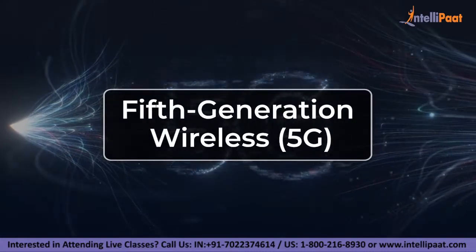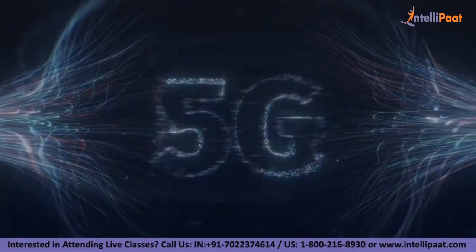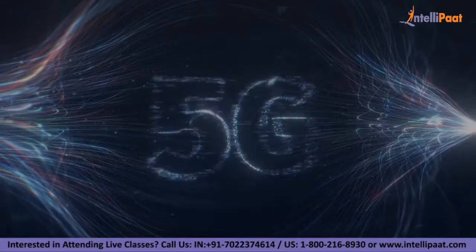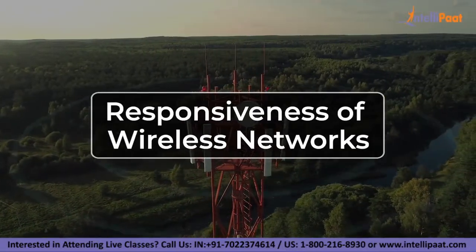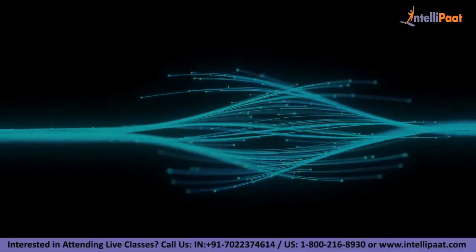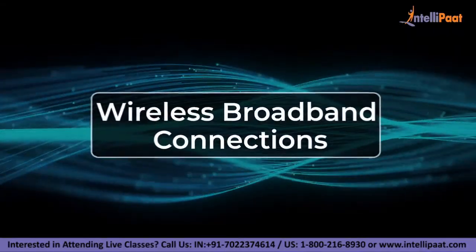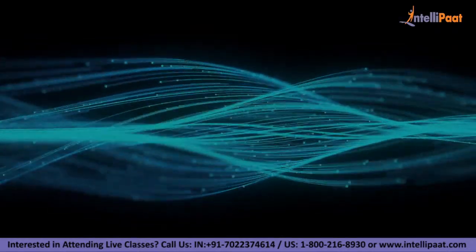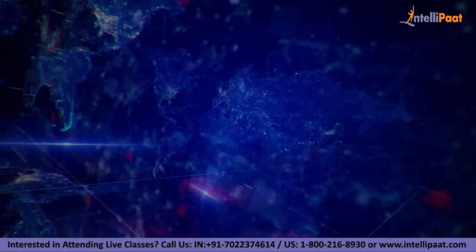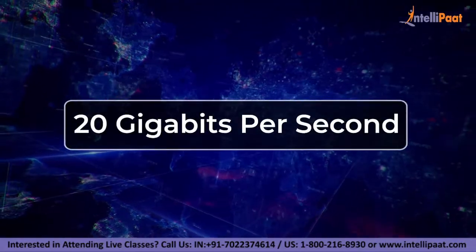5th generation wireless or 5G is the latest iteration of cellular technology, engineered to greatly increase the speed and responsiveness of wireless networks. With 5G, data transmitted over wireless broadband connections can travel at multi-gigabit speeds, with potential peak speeds as high as 20 gigabits per second by some estimates.